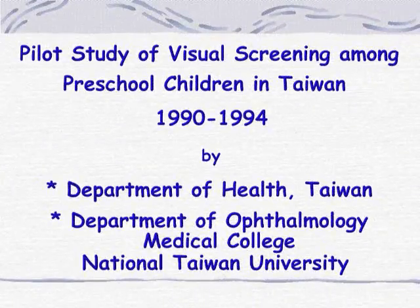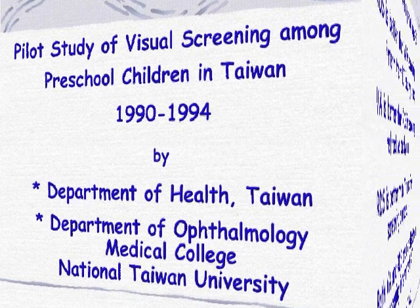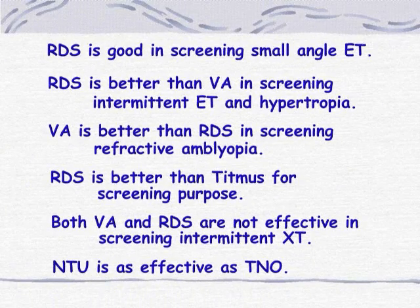From 1990 to 1994, a pilot study of visual screening among preschool children in Taiwan was performed by National Taiwan University Hospital. Briefly, the results showed that NTU Random-dot Stereograms were good in screening small-angle esotropia. Random-dot stereograms were better than visual acuity tests in screening intermittent esotropia and hypertropia, while visual acuity tests were better in screening refractive amblyopia. Random-dot stereograms were better than contour stereograms for screening purposes.